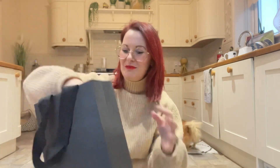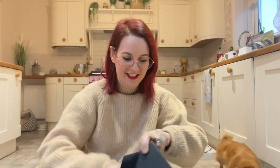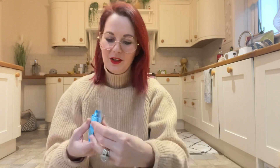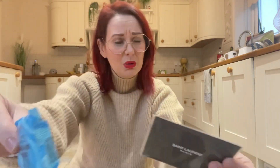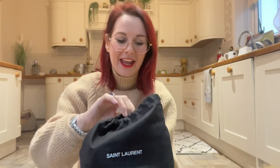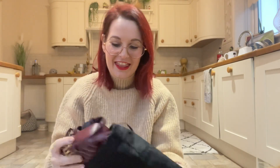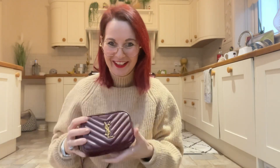She's put it in a lovely gift bag, and it's got all its cards with it. She's even sent me a little bath bubble bath from The Body Shop — that's so sweet. It's not very big but it's super cool. Oh my god, it's so cute!